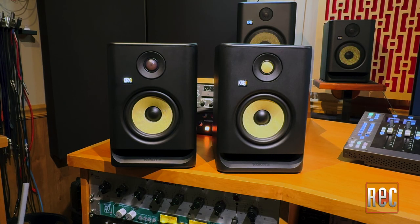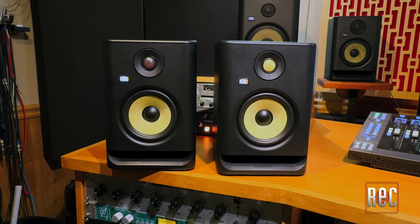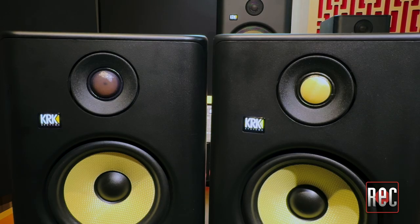Despite nearly identical specs, the Rocket 5 Generation 4 low-end is a little more bulbous and its highs and upper mids are a touch smoother. By comparison, the Generation 5 is a bit more open and revealing, with a bit more of a controlled low-end. The new tweeters really open up the sound of the latest model, providing a noticeable improvement in clarity.